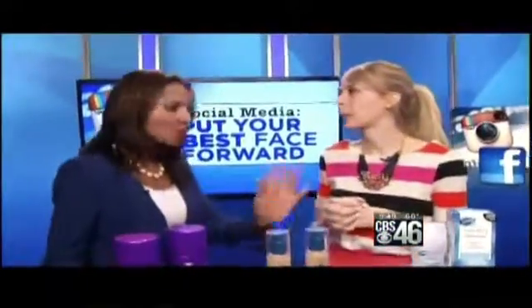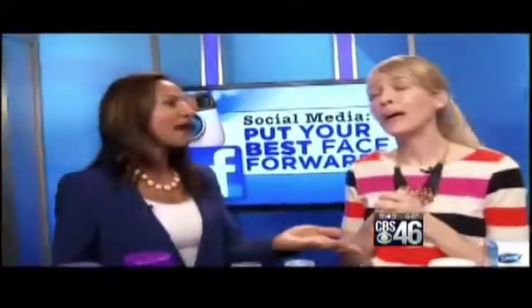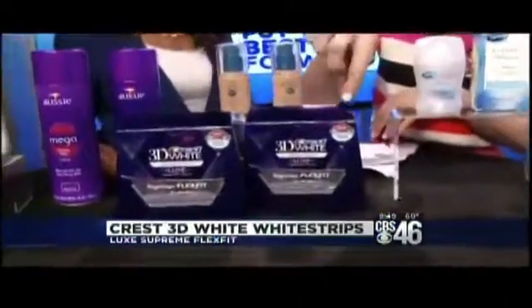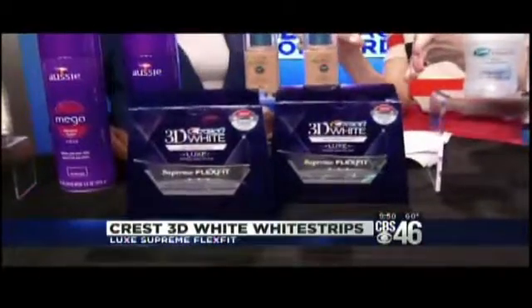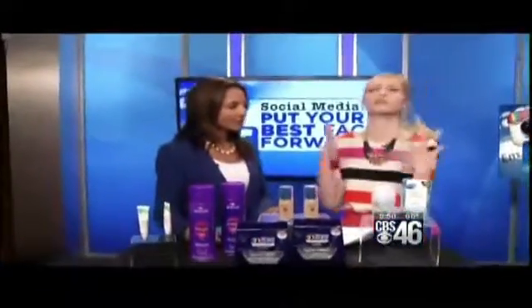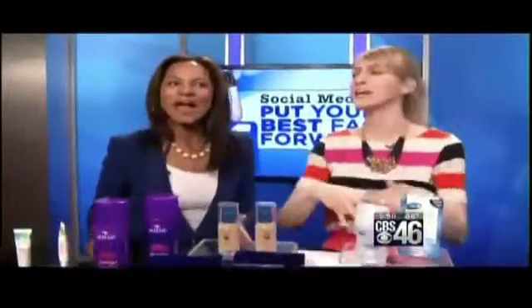One of the big things recruiters are looking for when you're going out for a new job is personality — they want to see you smile. A big, beautiful white smile in that picture. Crest 3D White Supreme Luxe Flex Fit whitens as well as a $500 professional treatment in just one hour. And the last tip: don't use a profile angle — look straight at the camera, appear confident, and smile.